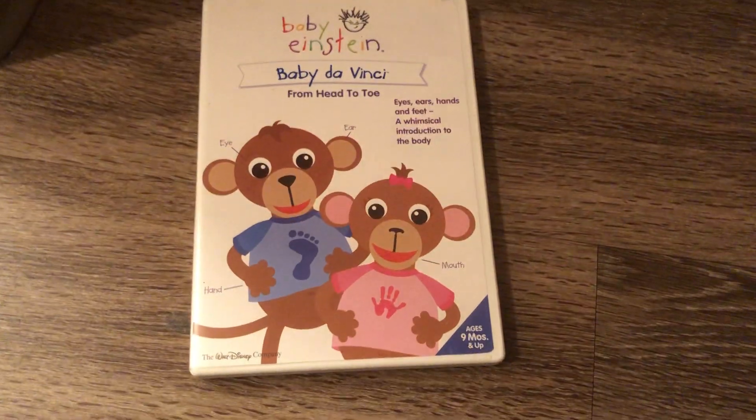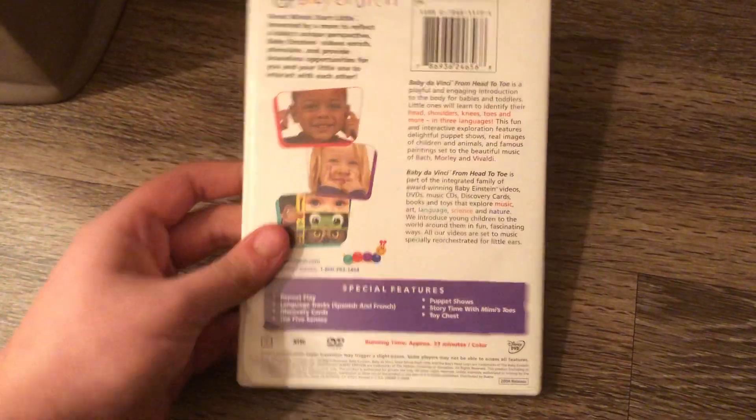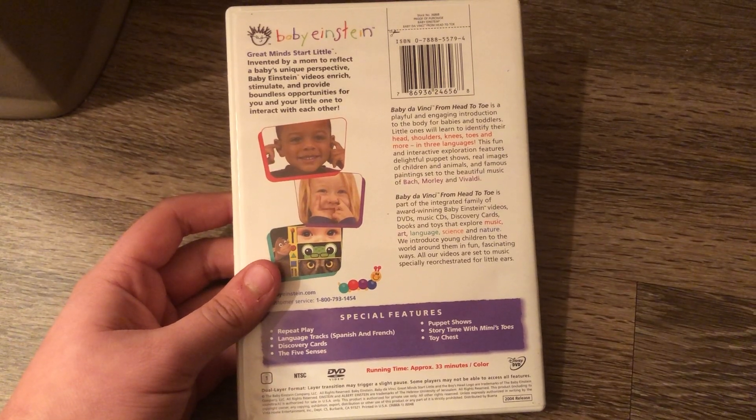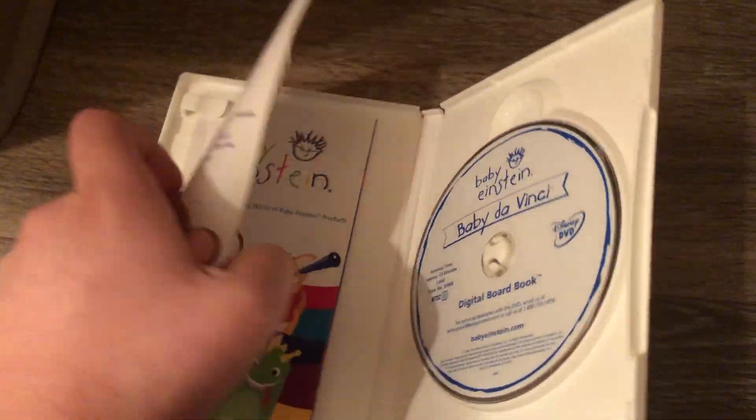Next DVD is the Baby Da Vinci 2004 DVD. Front, spine, and the back. I also have this on VHS. And here's the disc and the parent's guide.